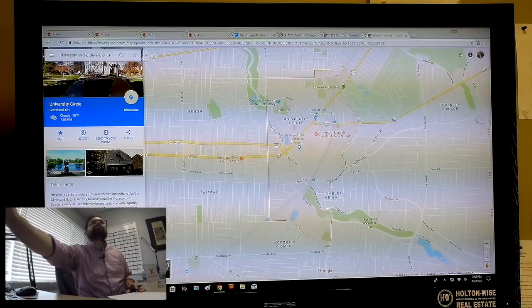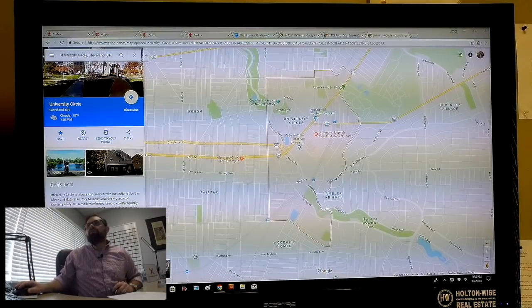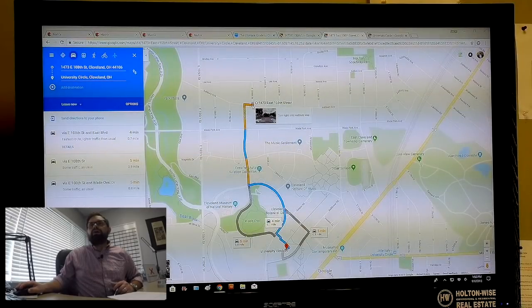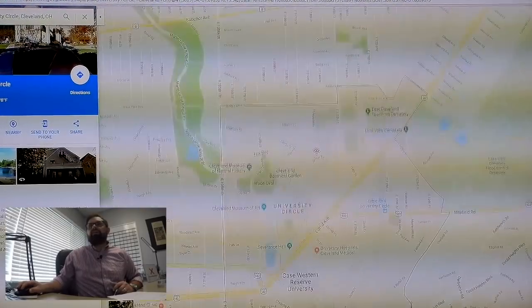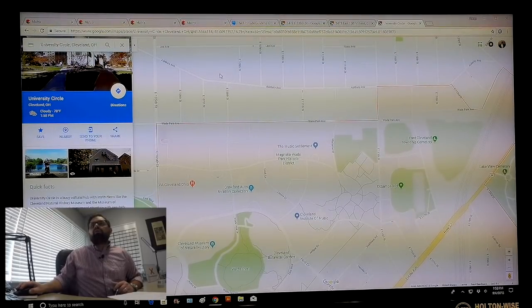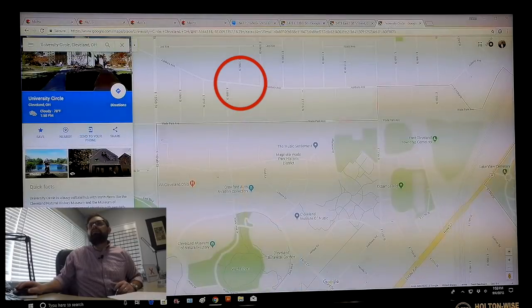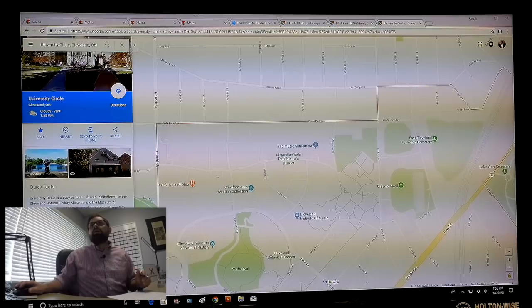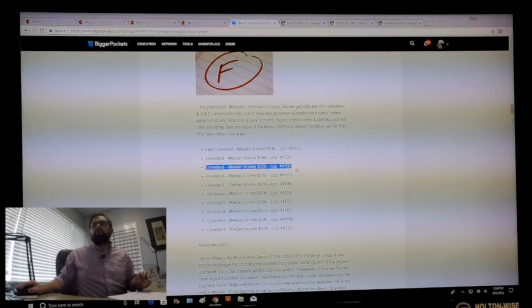Anything in University Circle is going to be a great buy. But here is our issue: 1473 East 108th is right here — East 105th, Wade Park. University Circle ends at Wade Park, so our property is actually just outside of it. That takes us to right here, so you are outside of University Circle — this is absolutely not an A neighborhood. If we go to the Ultimate Guide to Grading Cleveland Neighborhoods, you want to come all the way down to the F-class neighborhoods. Cleveland 44106 — your property is smack dab in the middle of an F-class neighborhood.